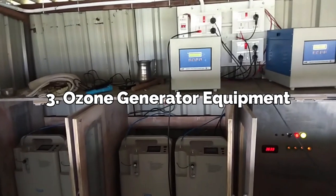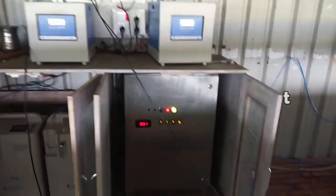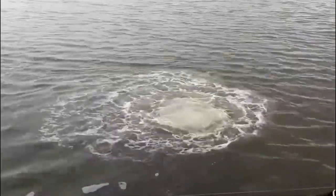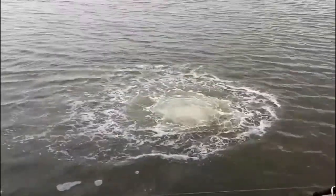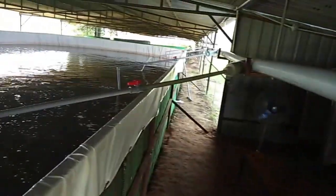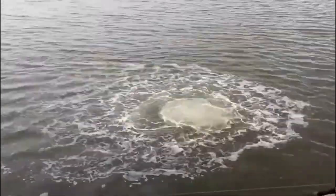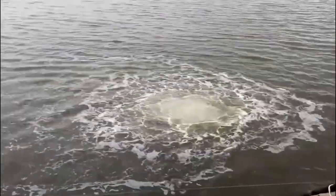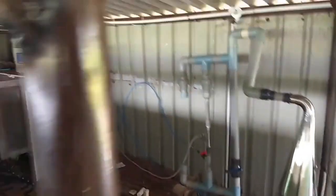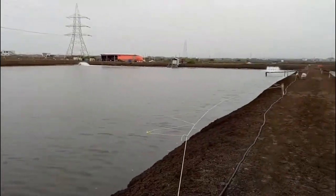Number 3: Ozone Generator Equipment. Machines like ozone generators are used in fish farming to aid in water quality and reduce parasites and germs. For water purification, ozone gas is created by ozone generators and then pumped into the water supply. This gas is effective against parasites and bacteria, and it also aids in the decomposition of organic waste in the water. Aquaculture ponds may benefit greatly from the use of ozone generators, which produce ozone in a safe and effective manner, are easy to use, and do not require maintenance. Many fish farms use ozone generators as part of their water treatment infrastructure.